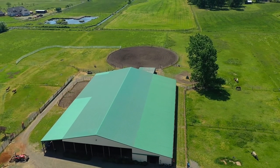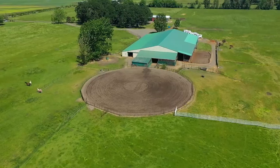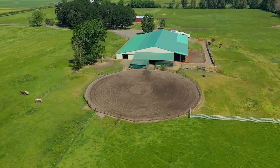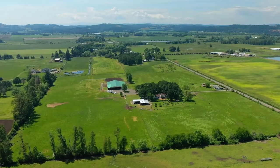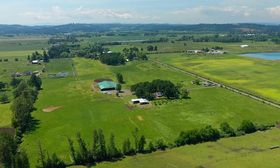Nestled in a quiet country setting, it's also conveniently located just 5 miles to I-5, 12 miles to Salem and just over 60 miles to Portland. An exceptional equestrian property, and it's waiting for you here to call home.